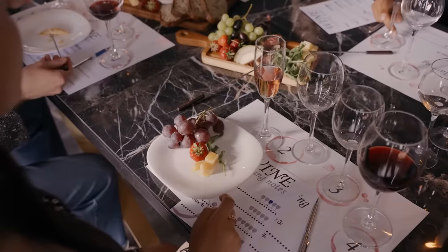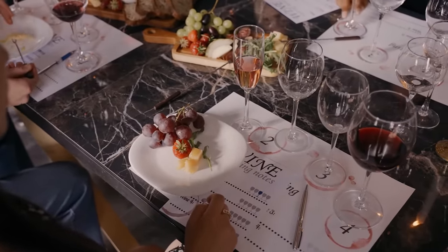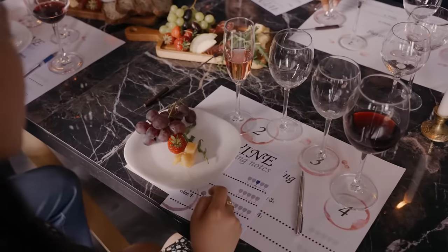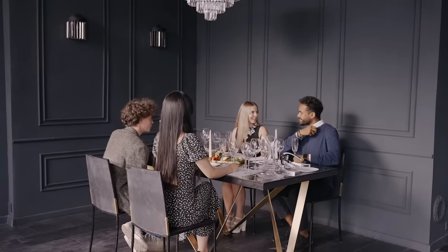One of the most important pieces of furniture in your home is the dining room table. It's often a focal point, and it's the place where some of the most special and memorable meals and gatherings take place.